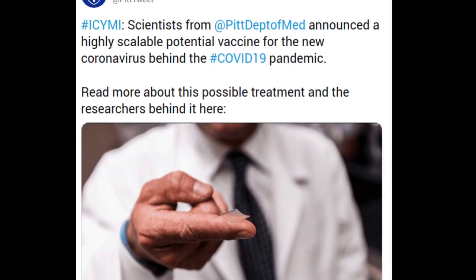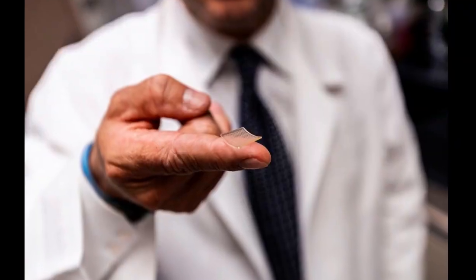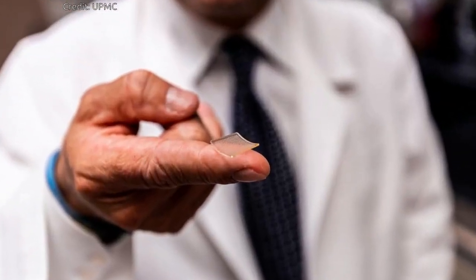Scientists from the University of Pittsburgh School of Medicine announced a potential vaccine against SARS-CoV-2, the new coronavirus causing the COVID-19 pandemic. When tested in mice, the vaccine, delivered through a fingertip-sized patch, produces antibodies specific to SARS-CoV-2 at quantities thought to be sufficient for neutralizing the virus.